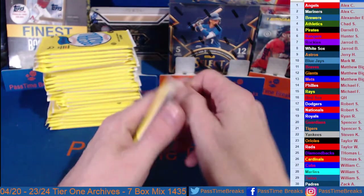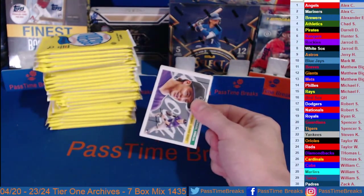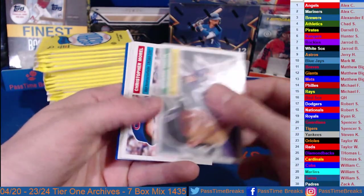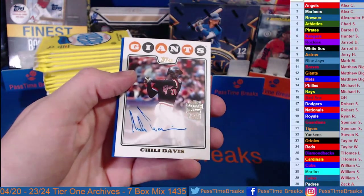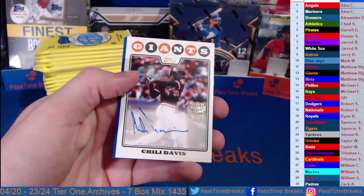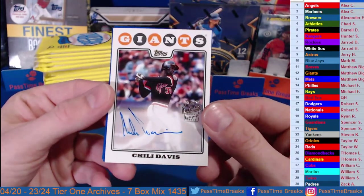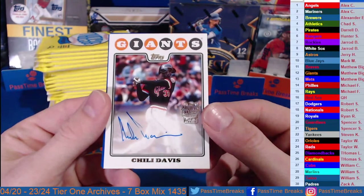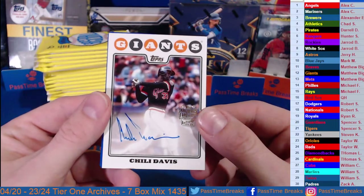Alright, let's get after it — good luck y'all! Archives — I believe we get two autos per box. Yep, two on-card autos per box, which is nice. Toglia, Morrell, Yuri Perez — there's our first one. How about Chili Davis going out to the Giants? There's a name we hadn't heard in a while — Chili Davis on the on-card.